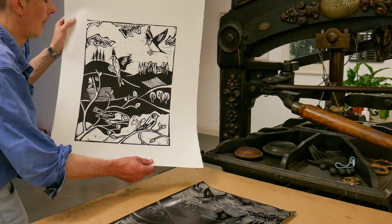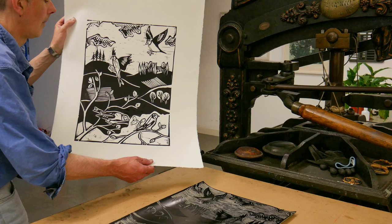I studied screen printing since about 1990. I used to print panels by hand with a spoon at first.